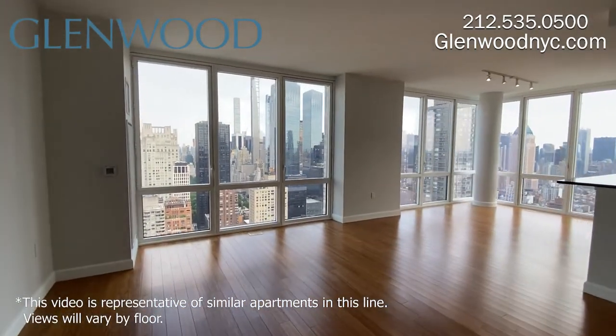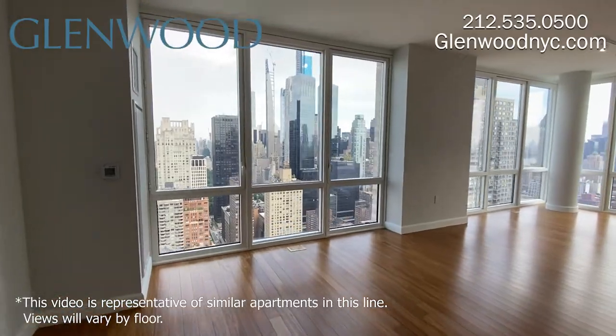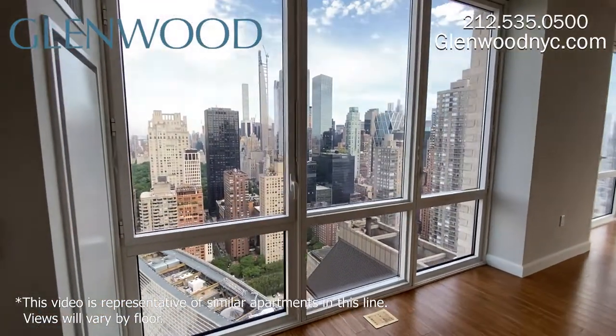This is a stylish home. This spacious living room comes with floor-to-ceiling windows with a gorgeous view of the city.